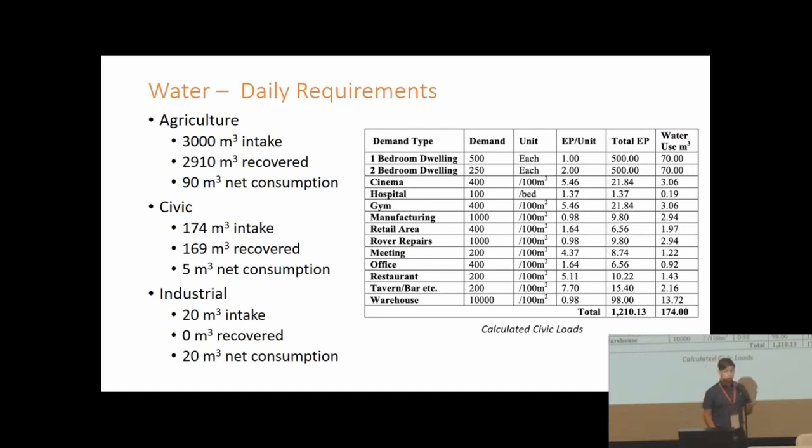For civic water consumption we based our numbers on European levels — about 50 liters per person per day, significantly more than any previous space mission which typically uses under 20. This equates to about 174 cubic meters of water required, with most expected to be recovered, resulting in a net consumption of about five cubic meters of water per day.